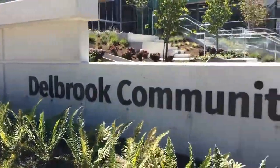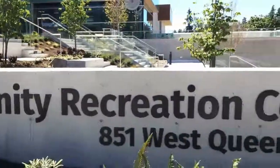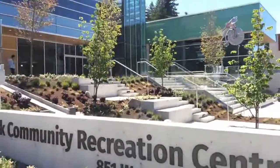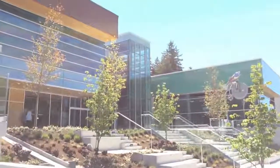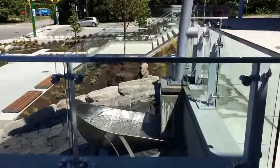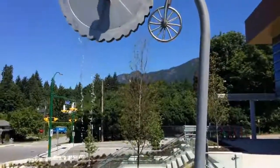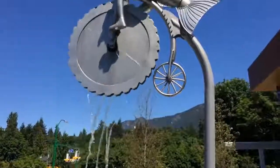This brand new fifty-three-point-five million dollar facility has over ninety-eight thousand square feet and is sure to become a community hub for North Van residents. This amazing water feature is just one of three public art installations commissioned by local and international artists.